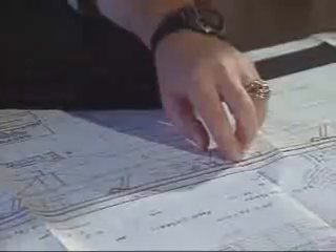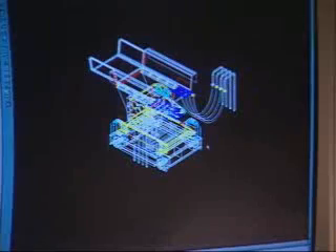At Triple S Dynamics, every conveyor system is custom designed by our engineers to fit the needs of our clients. Each project is handled from the beginning to be customer driven by our sales department, project management, and service teams. Triple S Dynamics works with the most respected companies in the food, chemical, recycling, and bulk material manufacturing and packaging industries.